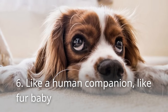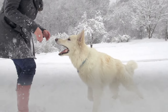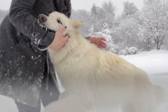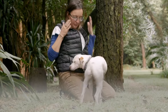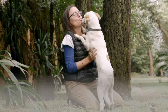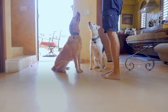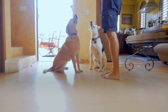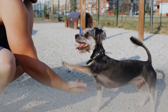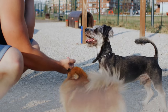6. Like a human companion, like fur baby. Some pet owners might have noticed when they're happy, so are their pups. When they're sad, their pups always seem to know something's off. Dogs can easily feed off their owner's moods and energy. Chances are, if the owner has high energy, then so will their pet. The solution is quite simple: owners should act relaxed and mild when interacting with their pets. In fact, some research shows that dogs are just as smart as a two-year-old. Talking and behaving calmly can rub off on your pets, so try it out.